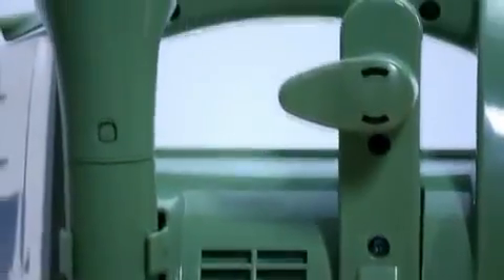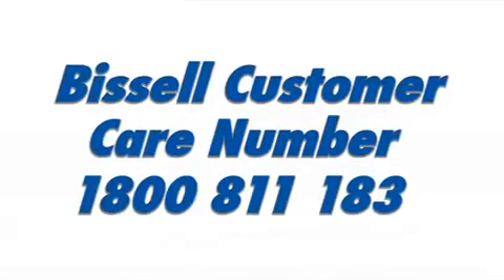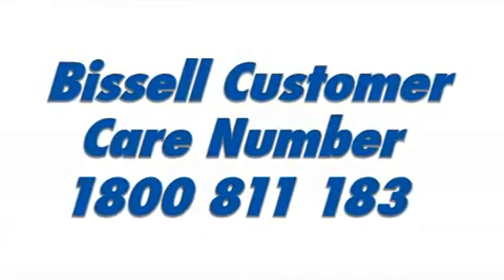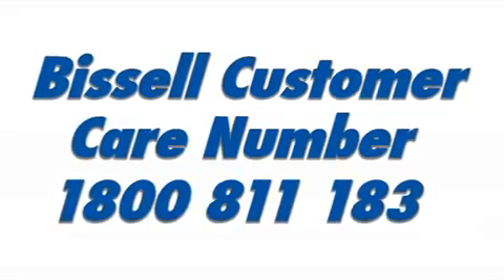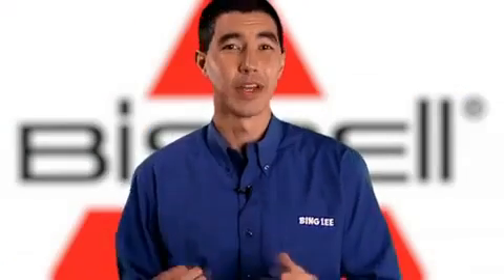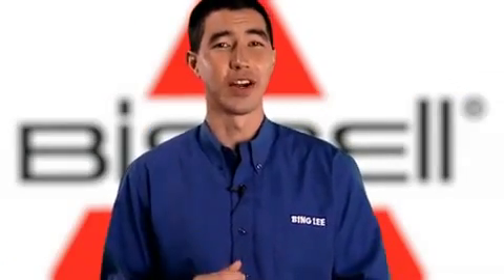Bing Lee staff are trained up on the features of the whole Bissell range. Plus with a Bissell customer care number of 1800 811 183, the answer is always only a phone call away. So come on in to your nearest Bing Lee store or purchase online right now.